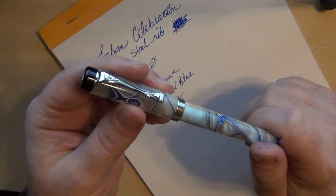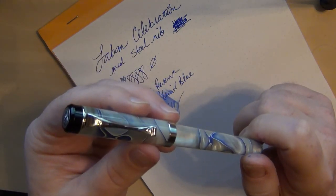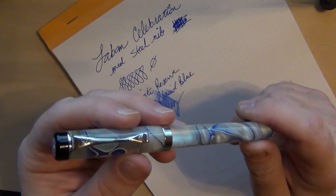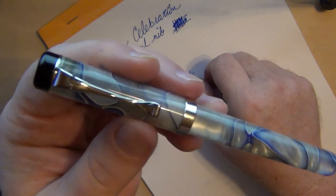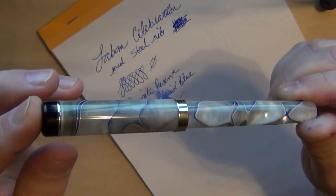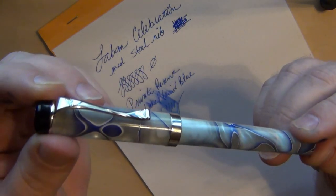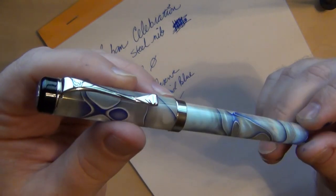Here you are — the Laban Celebration, still available for sale at a very reasonable price. Sellers like Gold Spot Pens that still have them are actually fairly reasonable for the Laban Celebration. Laban has a lot of other pens that are a little higher end that I have not tried — I've seen them online and at pen shows — but this particular one is the first one I've actually picked up and written with. I probably wouldn't hesitate to buy another Laban if I found the right model at the right price. You may want to check them out — L-A-B-A-N, Laban.